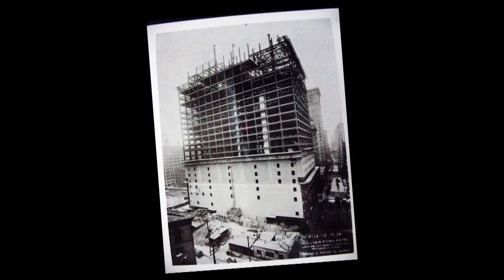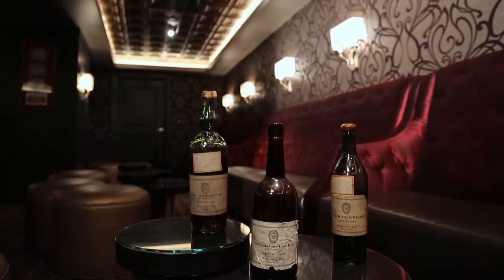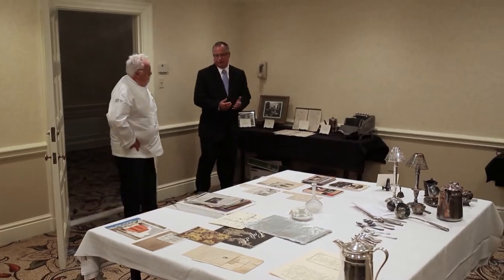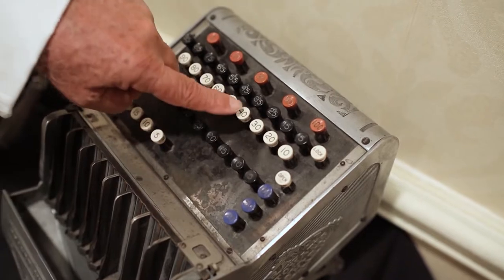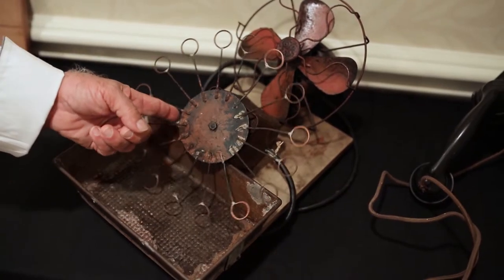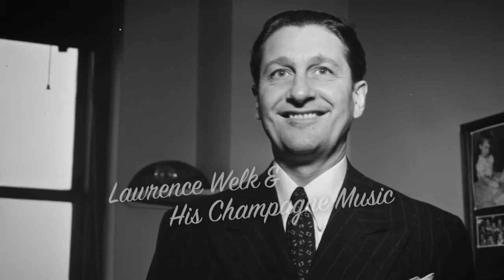They actually started distilling before they broke ground for the hotel because they knew that prohibition was being discussed and they wanted to make sure they had a supply on hand to open the hotel. This is a room of archives preserved from when the hotel opened. This old bubble machine was made by the chief engineer of the hotel for the premiere of the movie, built from a bread pan, a shoe shine lid box, and a fan.